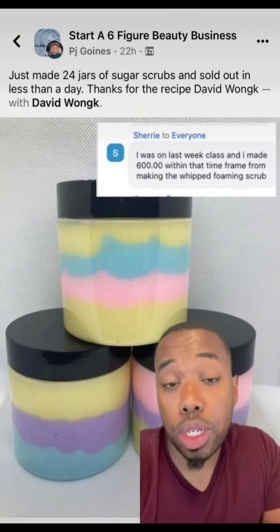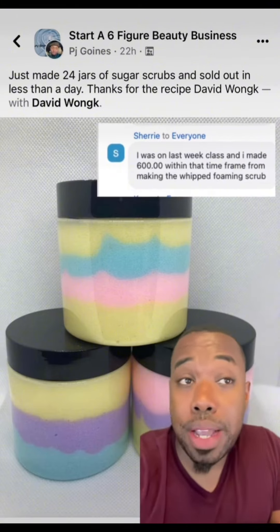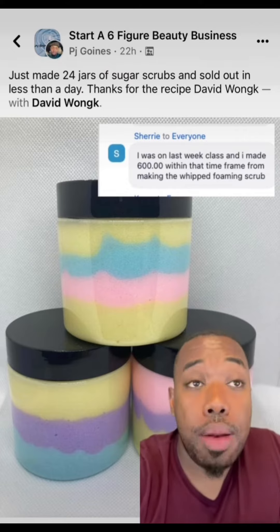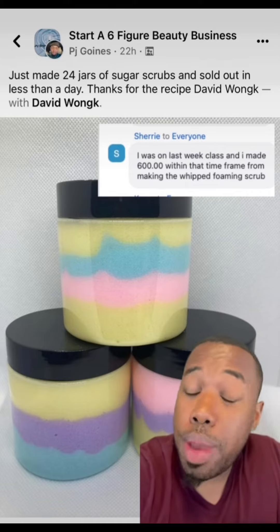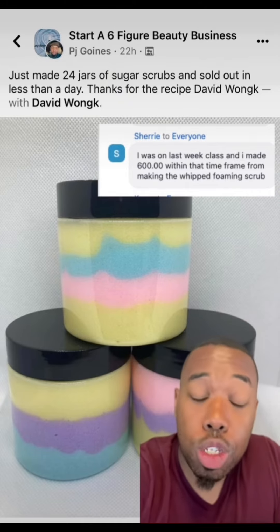If you want more recipes like this, if you want to learn how to make money in the beauty industry, click the link in my bio and sign up for my free masterclass. I'm not going to lie — my masterclass runs two to three hours with question and answering, and people have been making money. Look at these comments — people are making money following the simple plays I'm giving in my masterclass, so sign up.